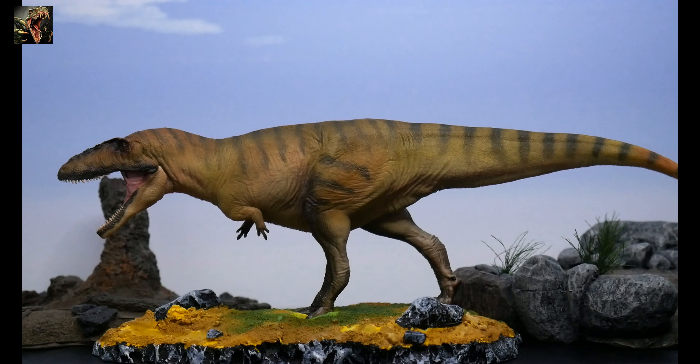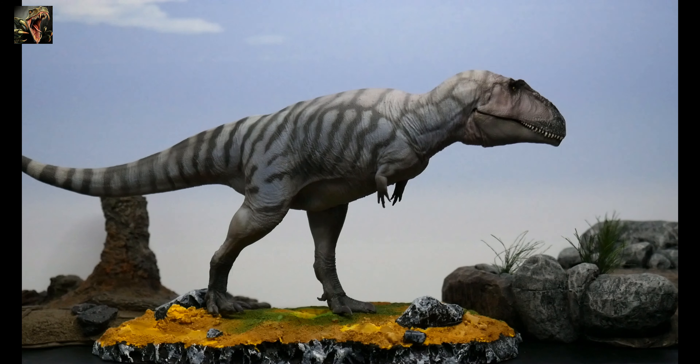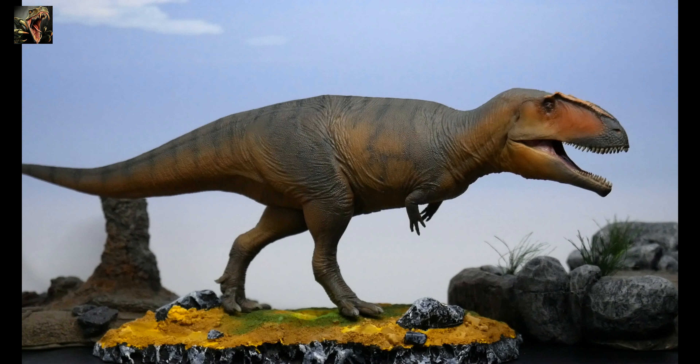Carcharodontosaurus, this early Cretaceous meat-eater, was the type species for a clade of theropods that were among the largest terrestrial predators this world has ever known. Within this group you have the type specimen Carcharodontosaurus, Meraxes, Mapusaurus, and of course Giganotosaurus.